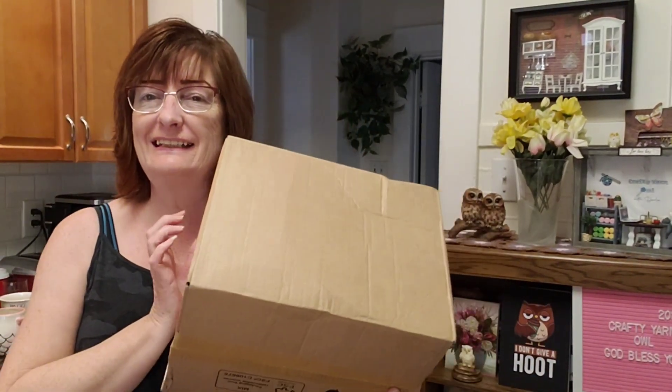Hey everyone, it's Darla from Crafty Yarn Owl. How are you doing? I hope you're well. I'm doing pretty good. So I got this box last week — I believe it was last week — and it had a sister box coming.